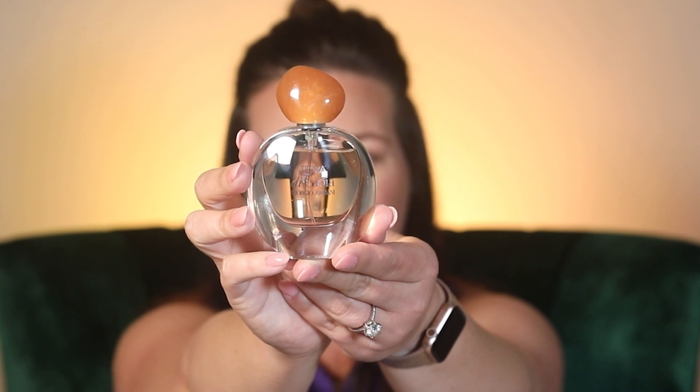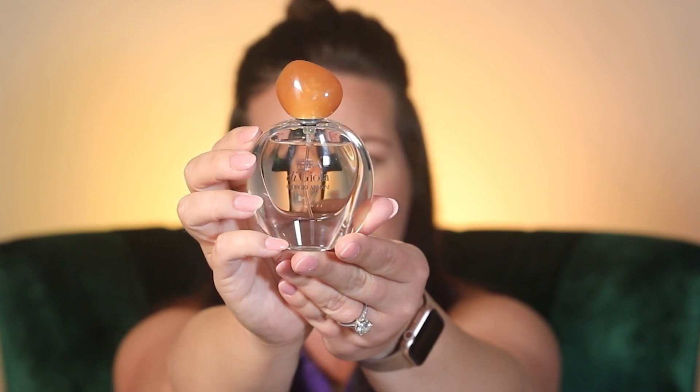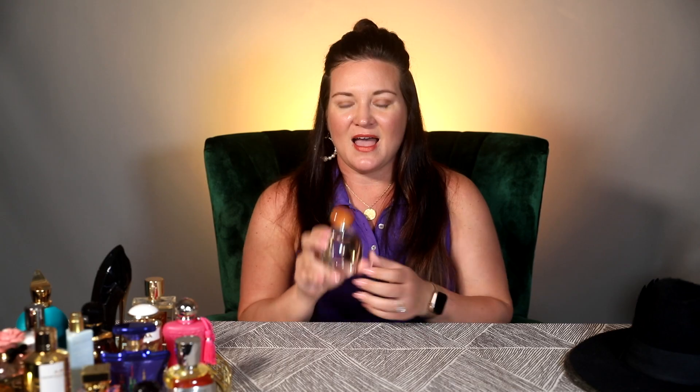I love the caps and the Armani aesthetic — like the Rouge Malachite and Vert Malachite, their upper-echelon fragrances. The styling is beautiful and unique; the caps look like stones that accurately match the juice inside. Here's the bottle — Terra di Gioia by Giorgio Armani. It's a gorgeous golden-colored juice with a beautiful cap and glass silhouette.